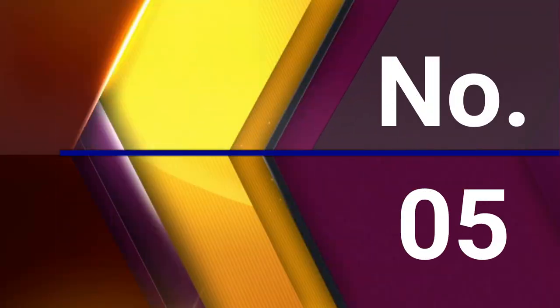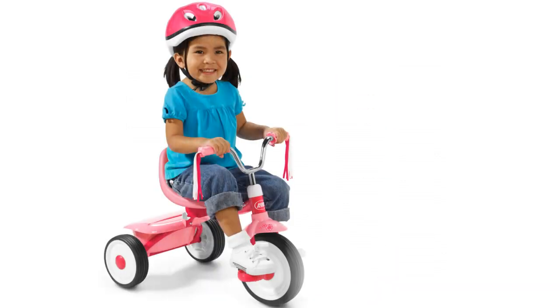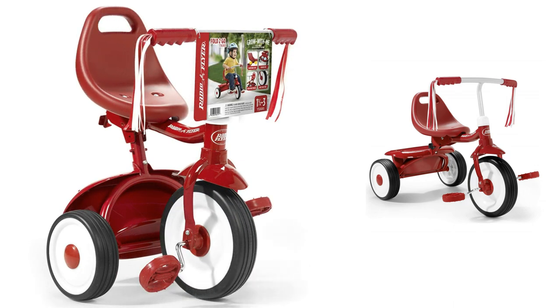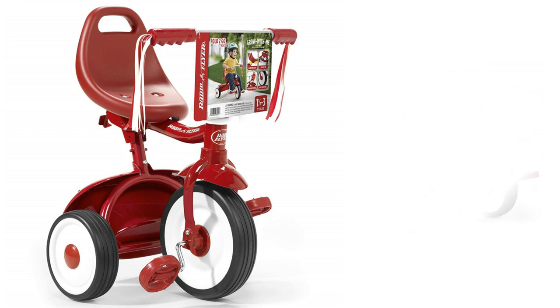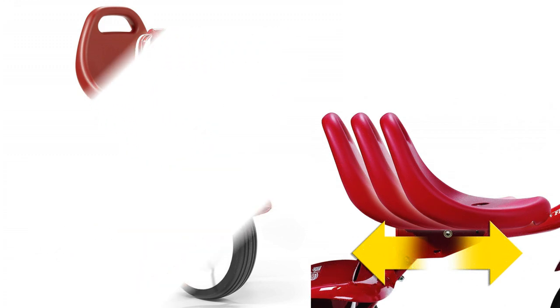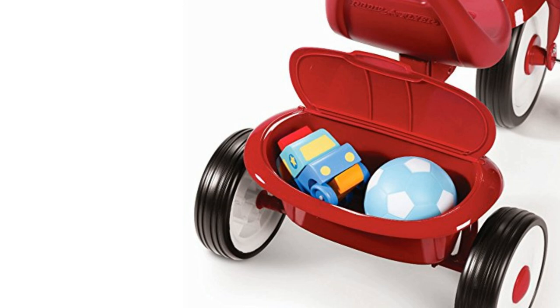Number 5: Radio Flyer Fold 2 Go Trike. The Fold 2 Go Trike offers convenience, comfort, and fun. The trike comes fully assembled for instant riding. It folds for easy portability and storage, and has an easy-to-carry handle grip. The trike also has a safety latch to keep it secure during use. The low center of gravity and controlled turning radius offers stability, and the sturdy steel construction and adjustable seat ensure your child will enjoy the trike for years. Plus, it comes with streamers and a fun-covered storage bin. For ages 1.5 to 3 years.